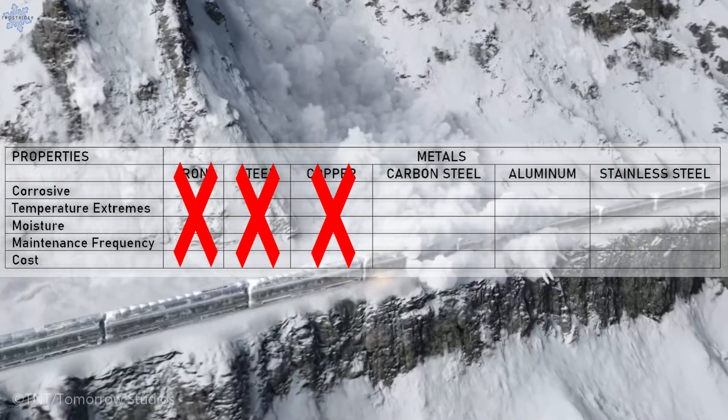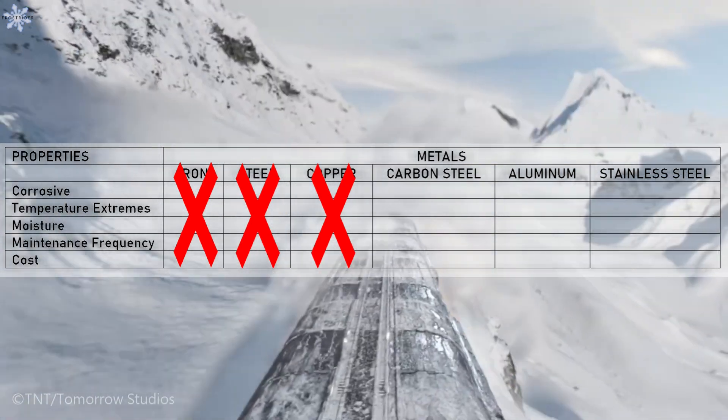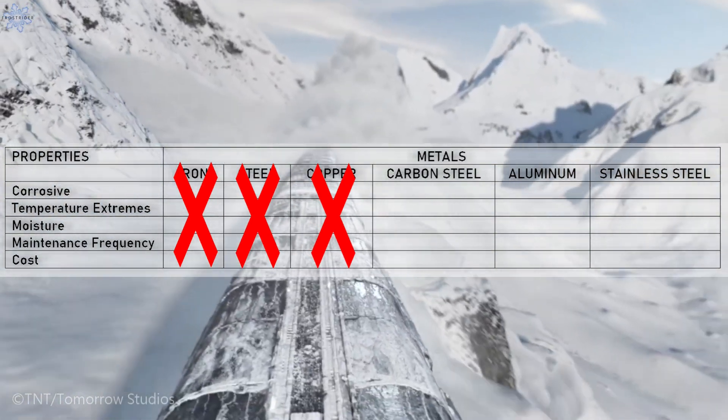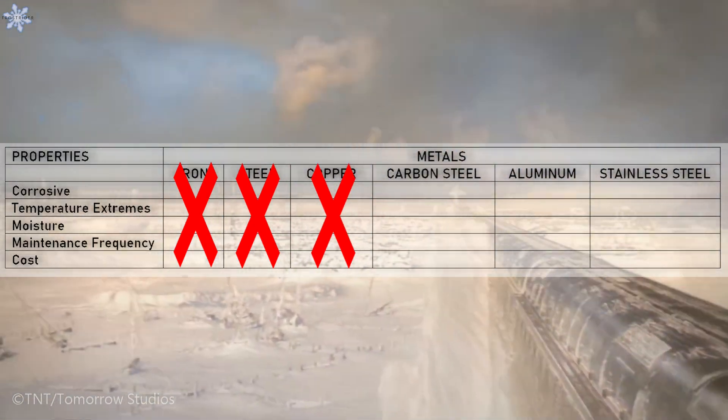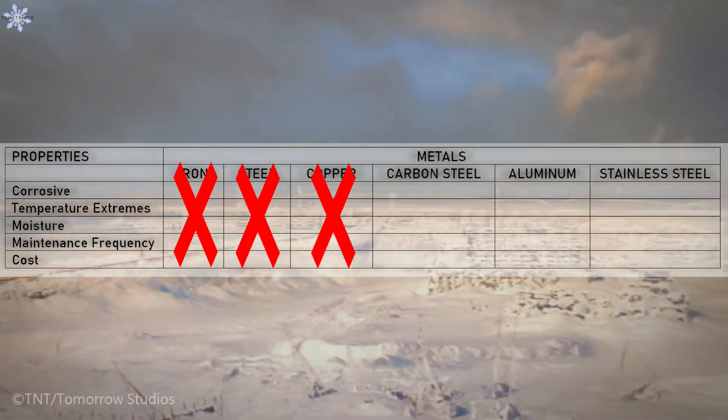Moving on to carbon steel. Depending on what grade the carbon steel is, a track made of carbon steel could probably handle temperatures that low for many years without maintenance, but carbon steel can be corroded.